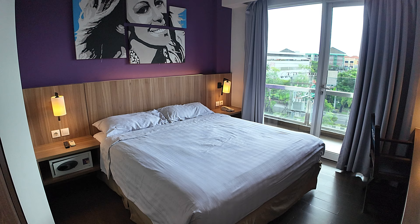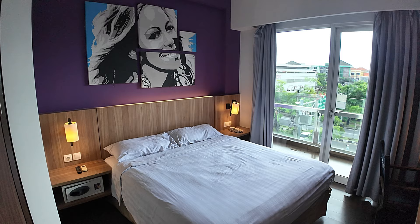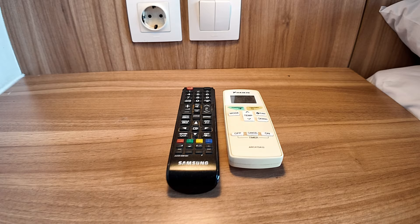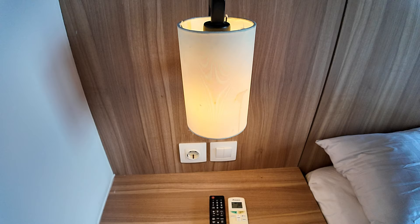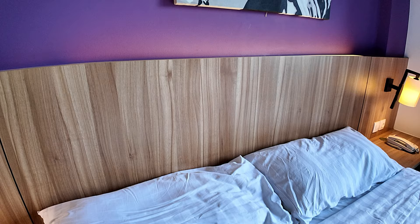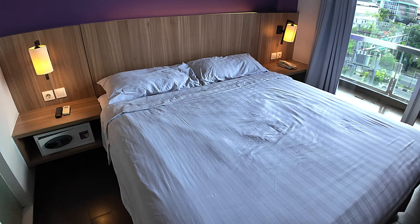As soon as we step foot inside the room we're greeted by a queen size bed, with bedside shelving and bedside lighting either side of the bed, and a beautiful picture painting decoration up above. On this side of the bed there's shelving, a laptop-style safety deposit box, an aircon and TV remote, an electric power point, light switches, and a lamp up above. The bedding is immaculately clean.